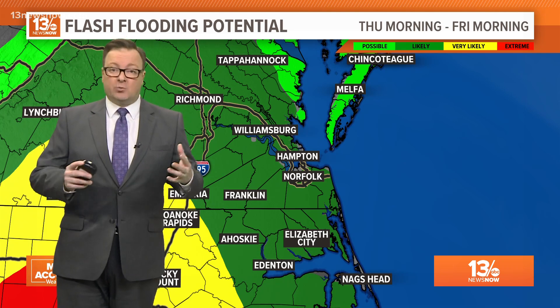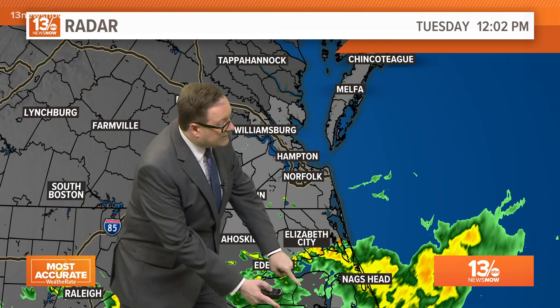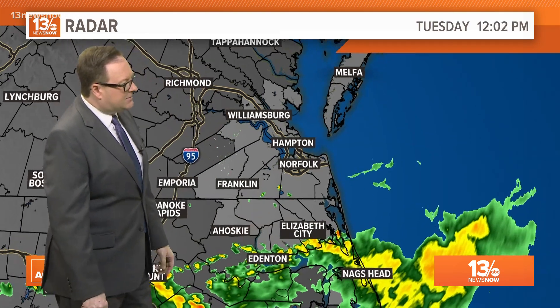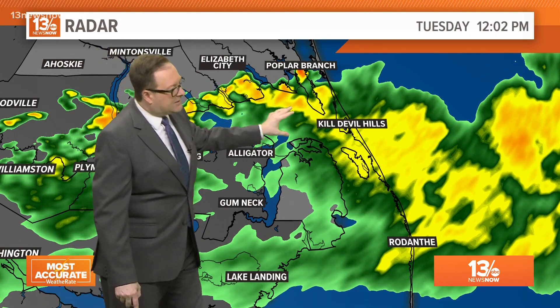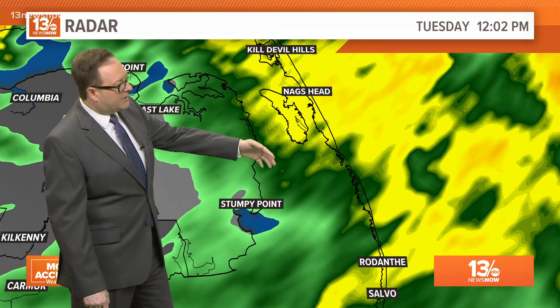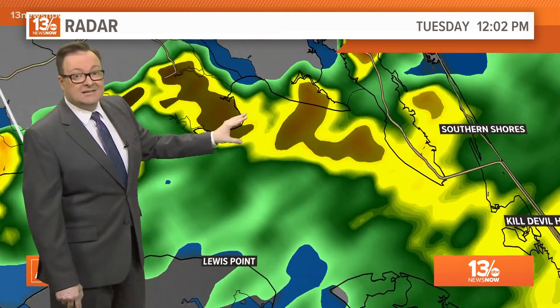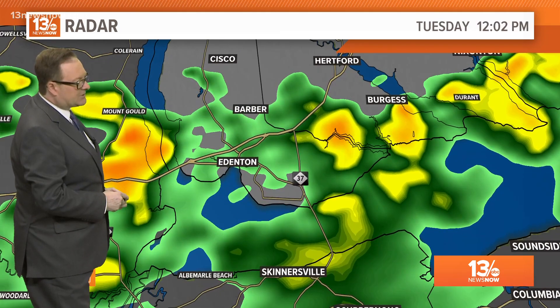That potential for flash flooding later this week is for Hampton Roads as well, as we could see some of that heavy rain moving into the area. We have been tracking this outer rain band lifting towards the north through the morning and into the afternoon. Some of the heaviest rain is right along the Pamlico Sound down through the outer banks of Dare County — Waves, Rodanthe, and Salvo — picking up that more moderate rain from Oregon Inlet northward up towards Nags Head and Kill Devil Hills, with rain along the Albemarle Sound all the way back towards Edenton.